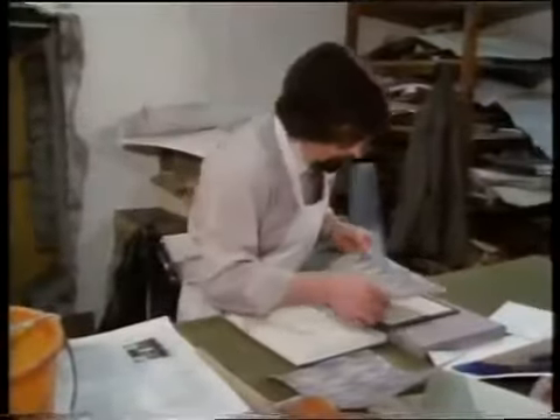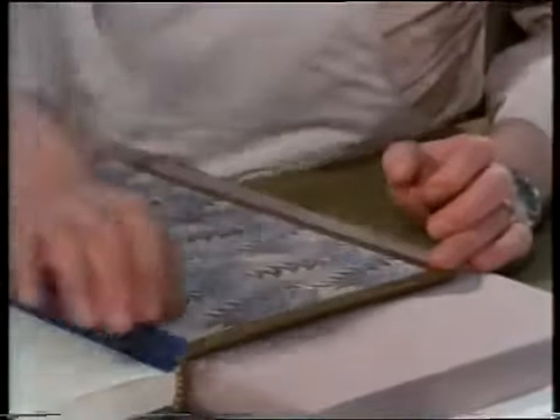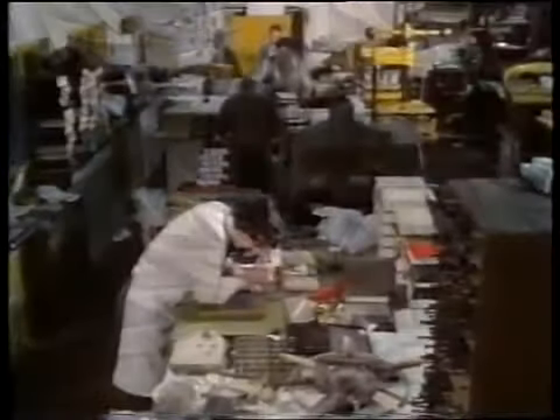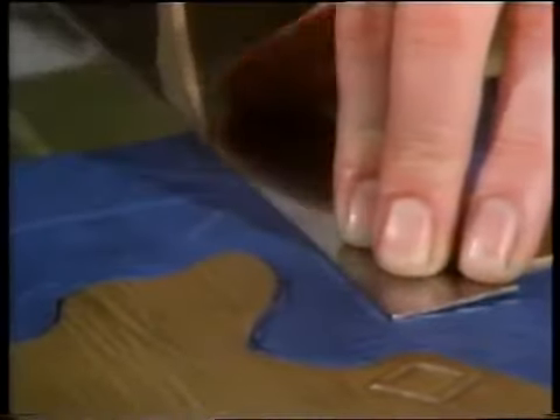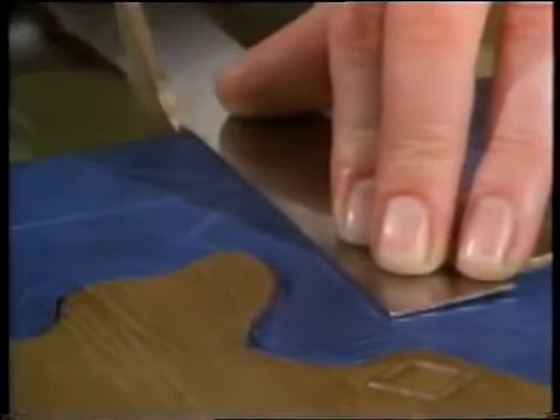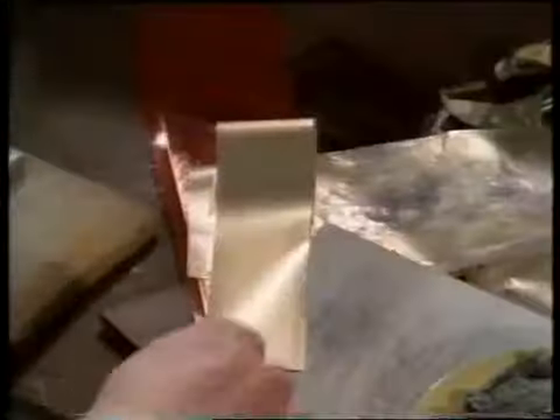The marbled papers for the endpapers are now chosen. These are made in Italy, England, or France. The function of the endpapers is to cover up the leather where it is turned in inside the boards, to give a neat appearance and to ease the transition from the rigid covers to the flexible leaves. From now on, the various processes are collectively called finishing and are all more or less decorative in their purpose and effect. The structural parts are called forwarding and they are now over.